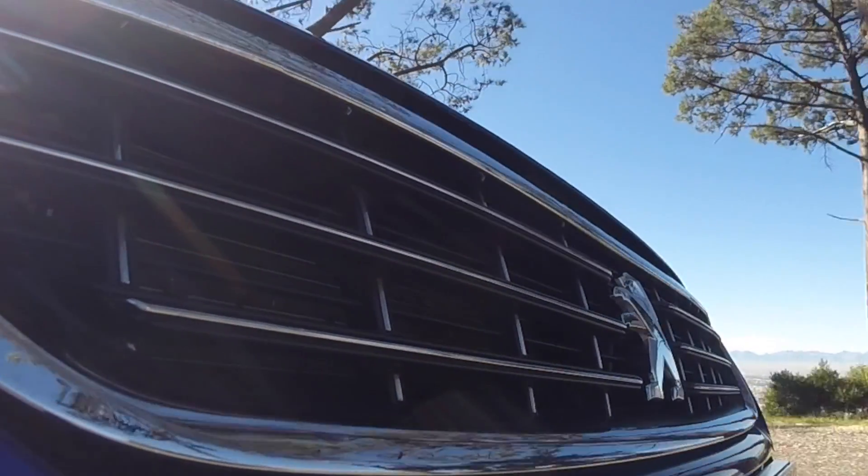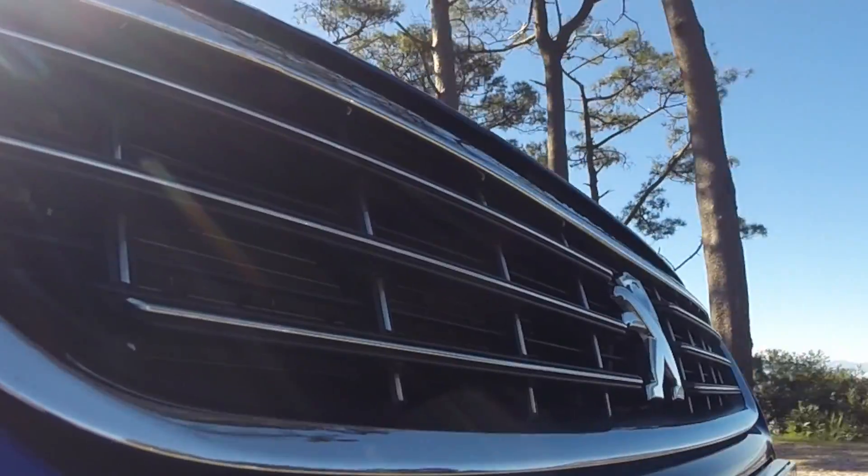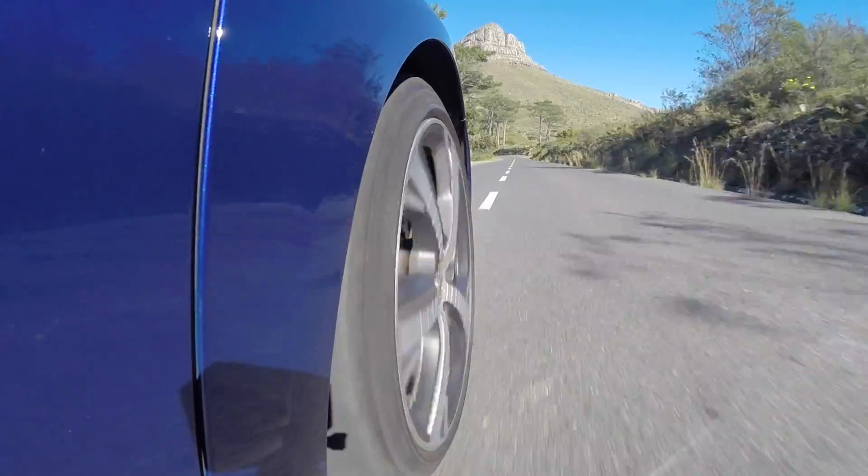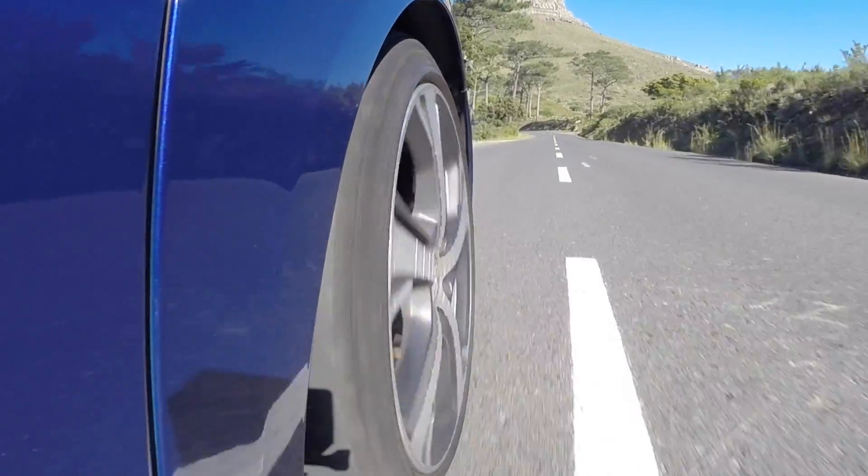You also notice with the 308 GT that it has a very taut and precise chassis. You can really feel it around the corners and it gives you a lot of feedback as the driver — it's a very fun car.